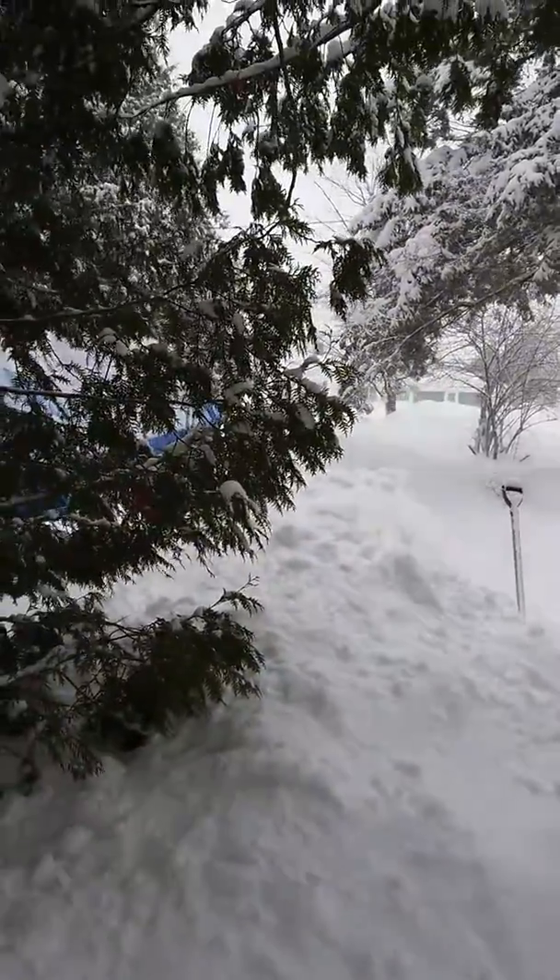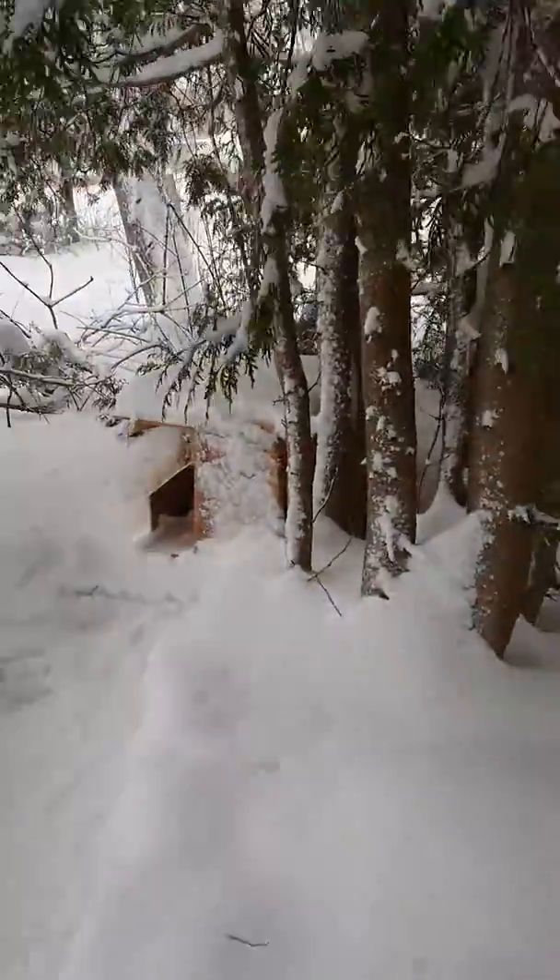Believe me, it's a wild winter. Bye for now.